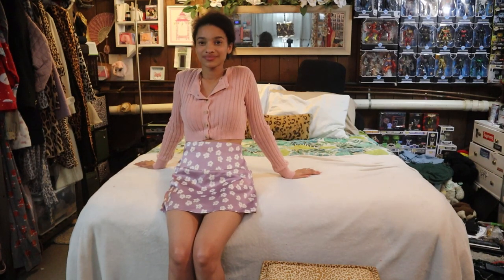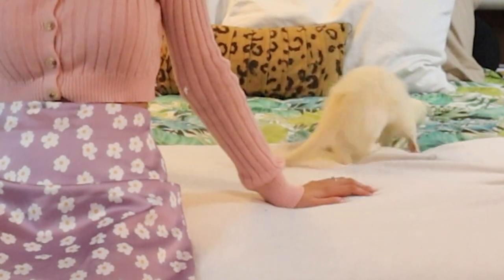He was kind of with me throughout this entire video — just wanting to hang out with mom.